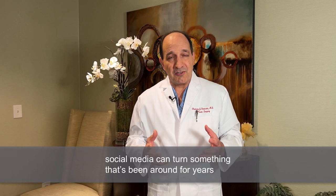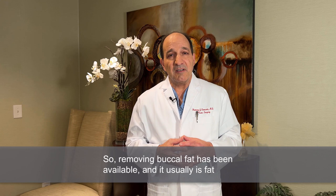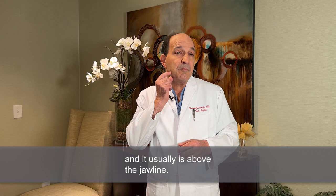Removing buccal fat has been available, and it usually is congenital fat in general, and it usually is above the jawline. It's not where the jowl fat is. It's not the jawline fat.